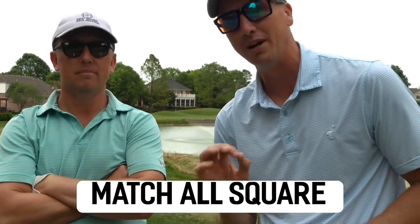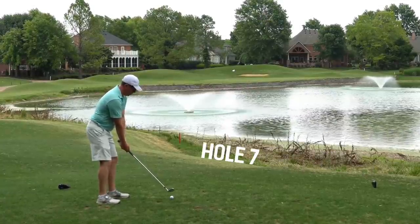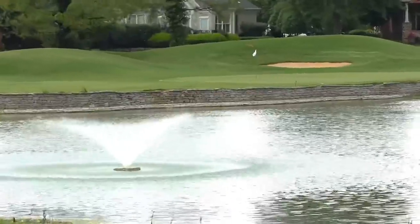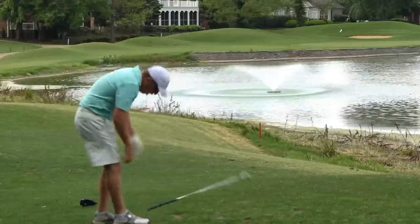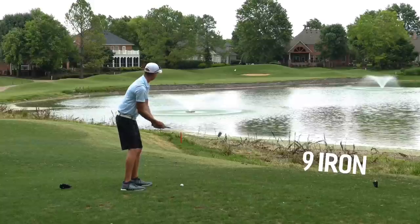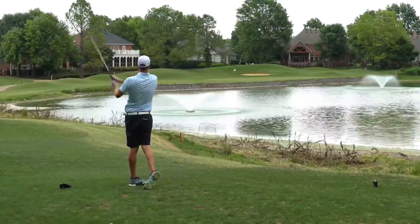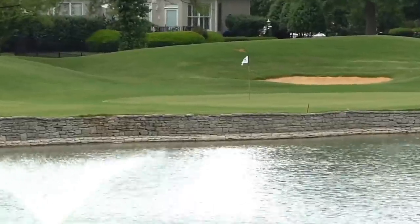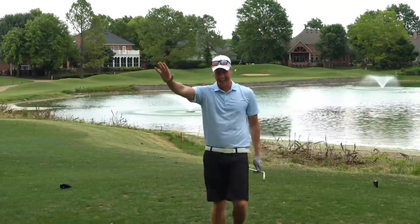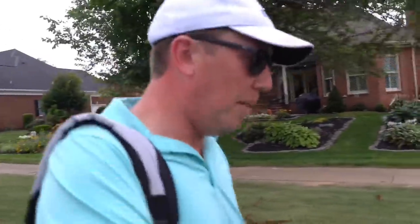Matches all square. We're on to number seven, 154 yards, par three. That looks to be all over it if it's a good number. Oh no. Was that a splash that I saw? I can't believe it. Looking good. We're dry. That is playing a long, long ways. Totally misjudged the wind right here. Both of us. Didn't think it was playing that far.